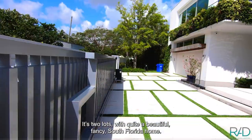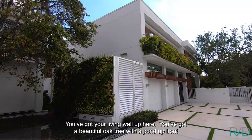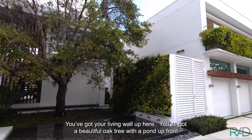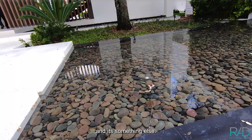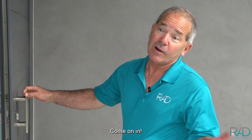It's two lots with quite a beautiful, fancy South Florida home. You've got your living wall up here. We've got a beautiful oak tree with a pond up front, and it's something else. We're going to go on in and see a really spectacular jellyfish aquarium. Come on in.